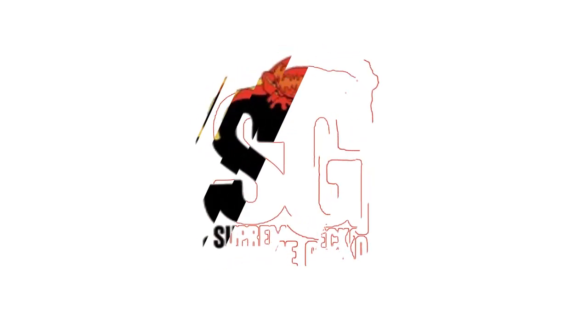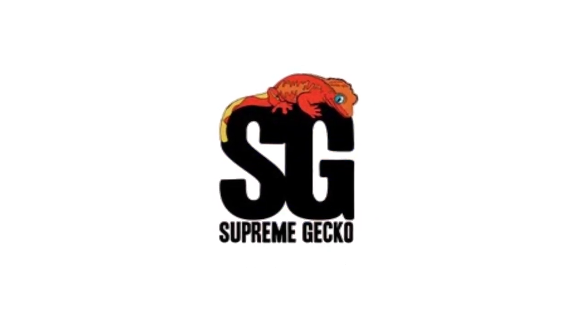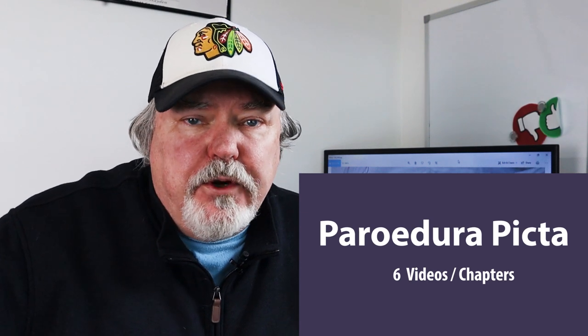It's all about Paroedura picta. It's kind of funny but I've tried to start this video probably about five times and I've run out of time every single time. It's just so much information on Paroedura picta. I think one video I did was over an hour long, but I'm going to condense this as much as I possibly can. I've broken it down into six different videos for a series on Paroedura picta.